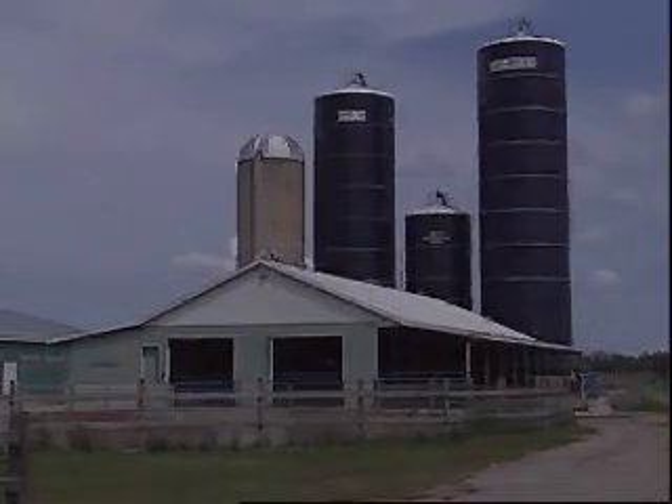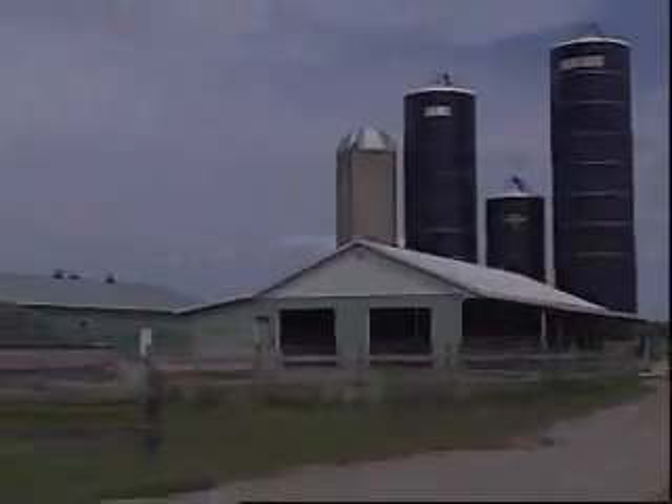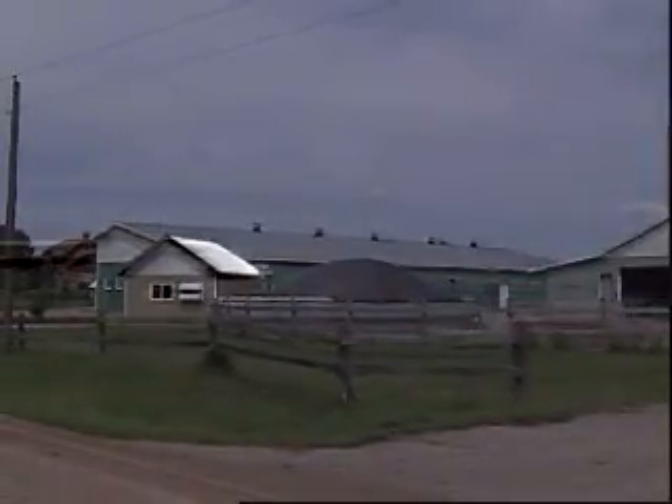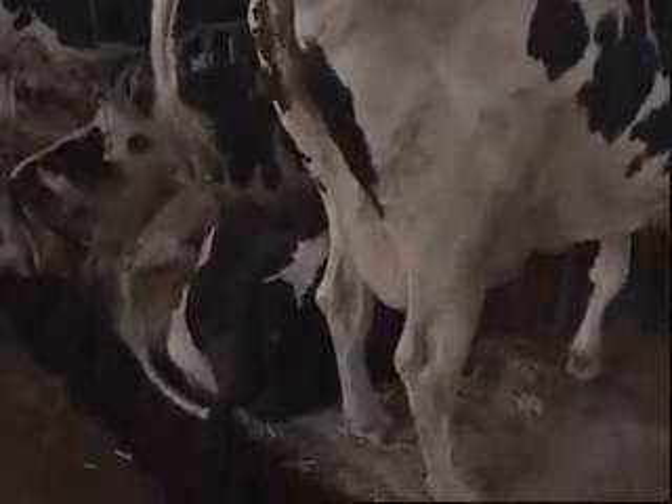There's no fear of the dark at this farm in eastern Ontario. That's thanks to power generated through the production and processing of methane gas, and there's a steady supply.